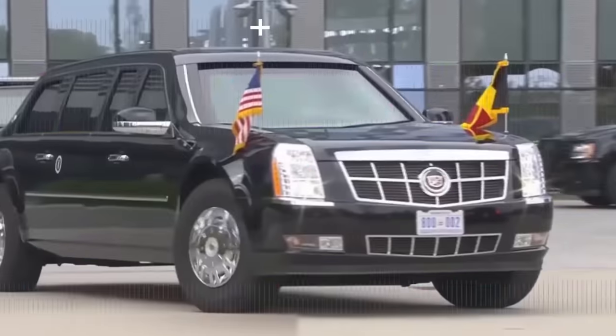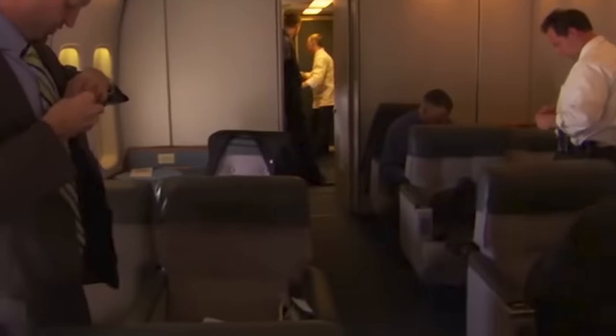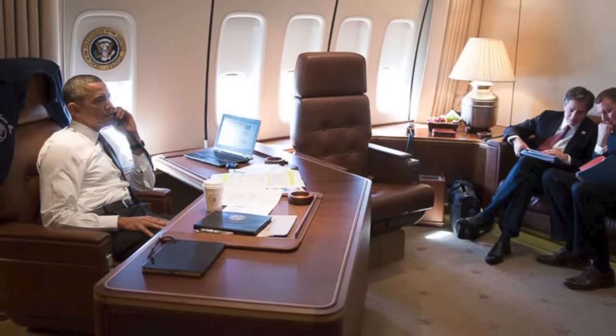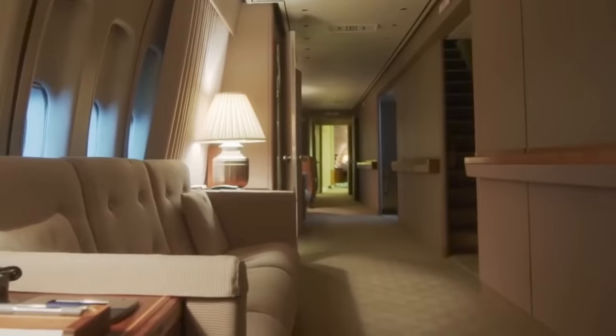The president's planes, cars, and other modes of transportation are not made out of gold, at least until Trump is out of office, and the furnishing inside is by no means extravagant or outrageously luxurious.